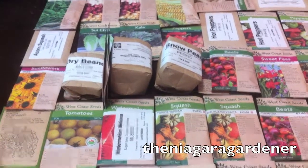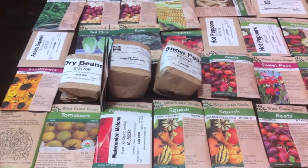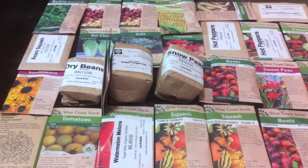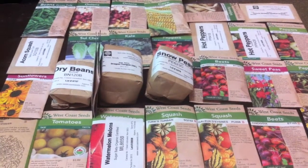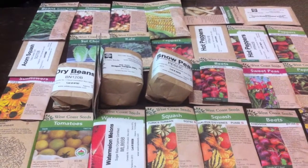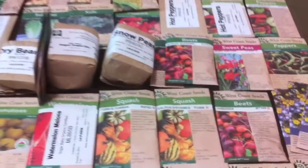Hey guys, these are my seeds for next year. I'm going to be starting some in December, January, February — I'll have a busy winter gardening still. I'm going to set up a little shop inside and get them going, but that'll be another day. I just wanted to show you the seeds here and go through what I've got.